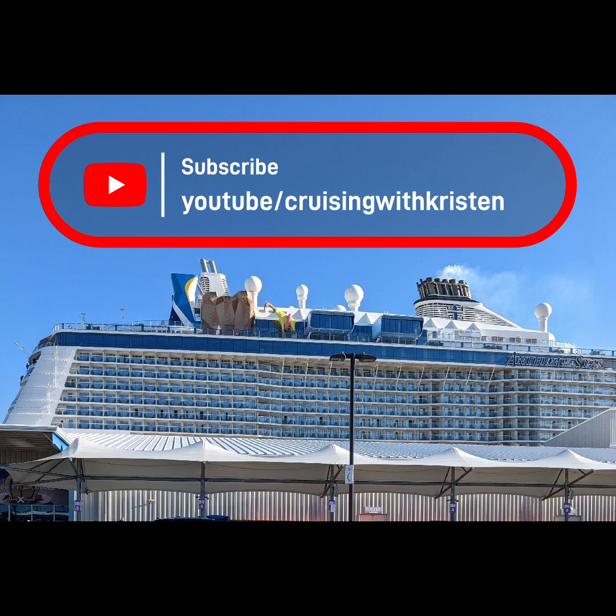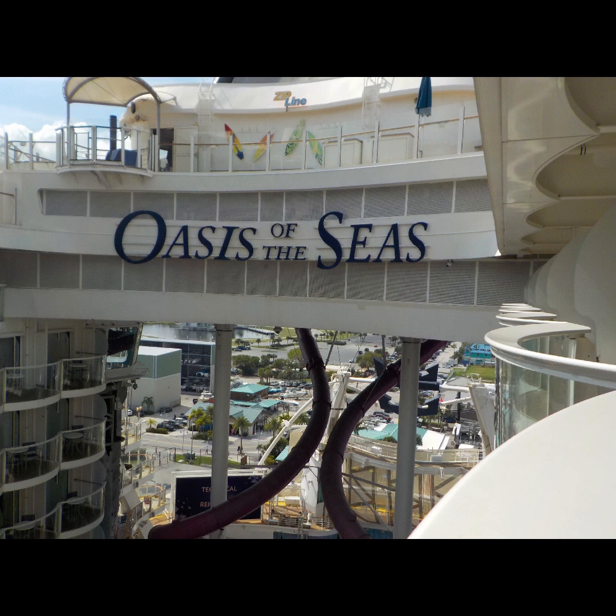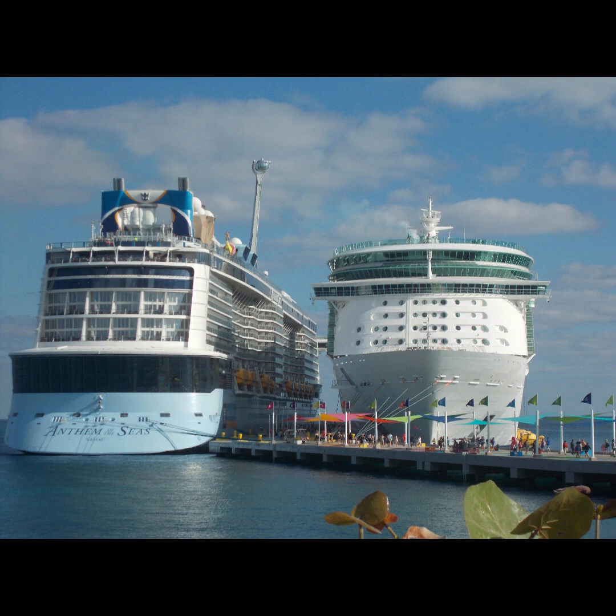Royal Caribbean has the Royal Caribbean app, Celebrity has the Celebrity Cruises app, Carnival has the Carnival Hub app, Princess has the Medallion app, and I'm not sure if Disney or MSC has apps for their cruise line. There are several different reasons to download a cruise line app before you even set foot on your trip — there are several planning options you can utilize, and they're basically the same throughout all the apps, just under slightly different names.